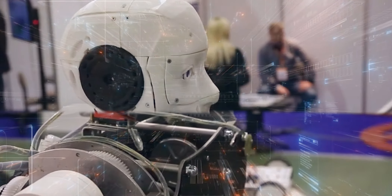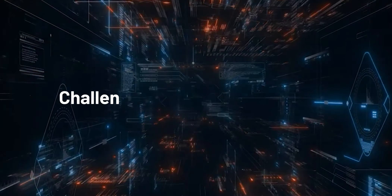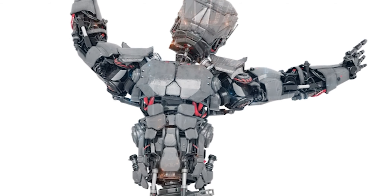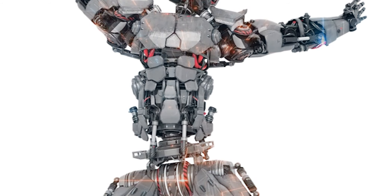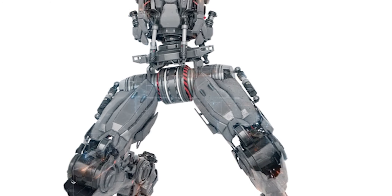However, despite significant advancements in technology, creating a truly successful humanoid robot remains an elusive goal. Now, let's explore some of the key challenges that humanoid robots face. First and foremost, there's the issue of balance and coordination.